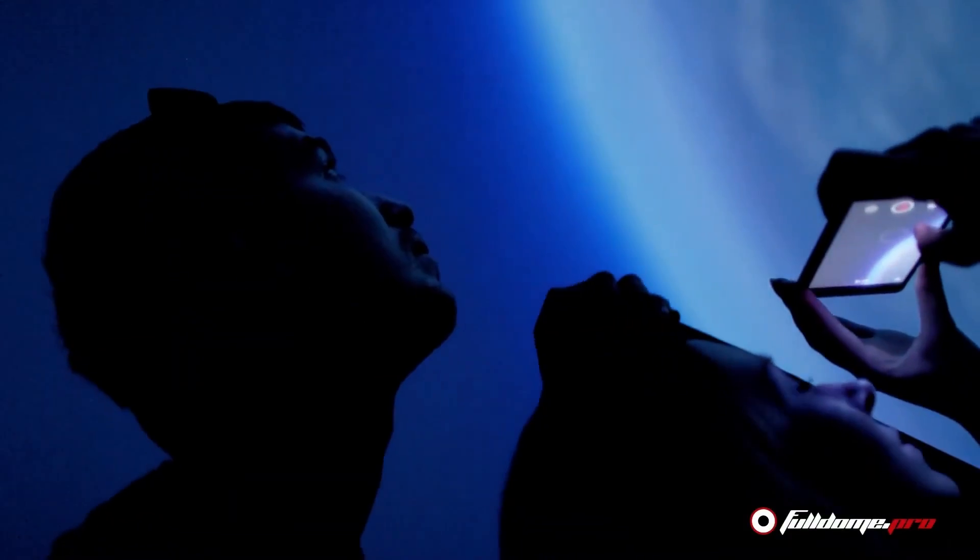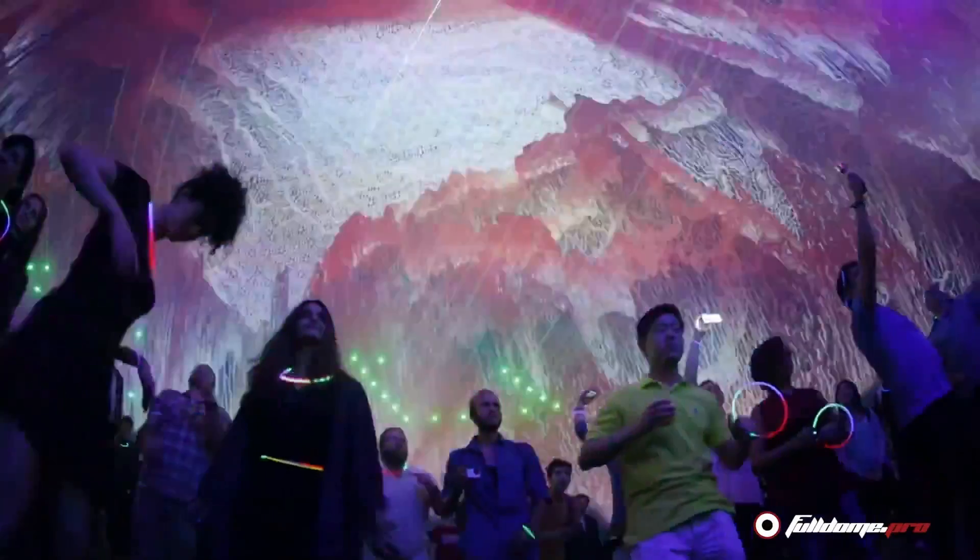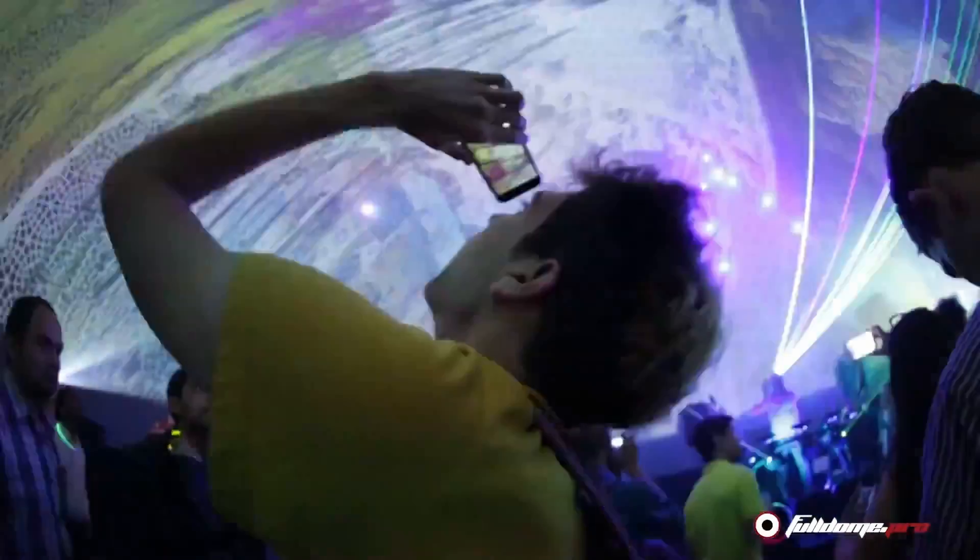Best of all, immersive content can be swapped over within hours, creating a fresh experience to attract a whole new audience. FullDome Pro specializes in bringing 360-degree projection technology to any project or industry. The possibilities are endless — the only limit is your imagination.